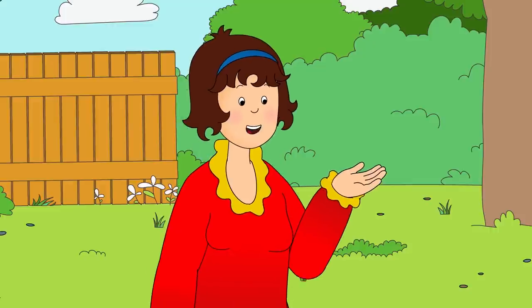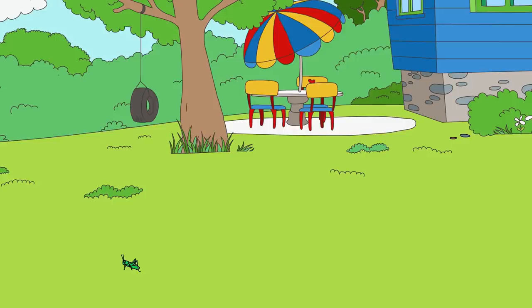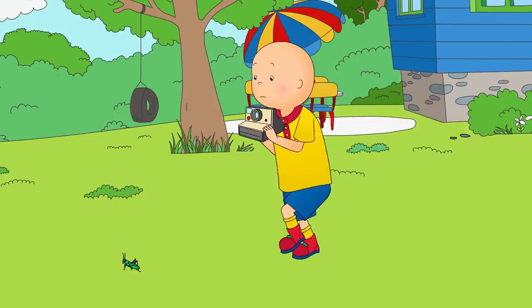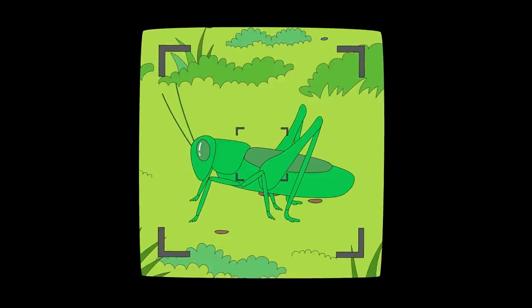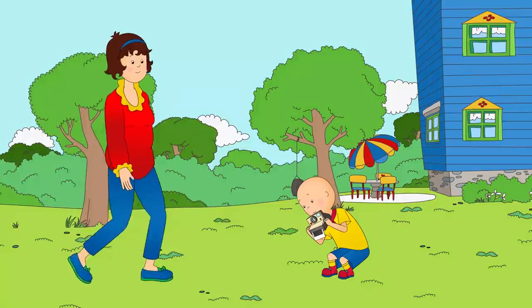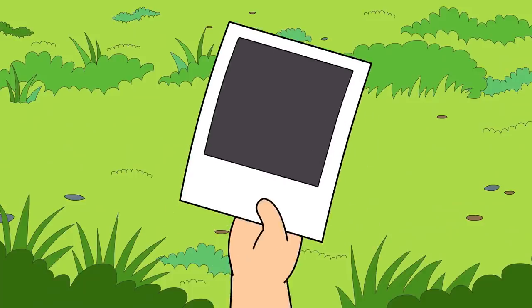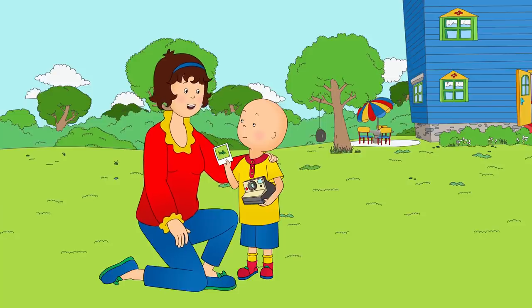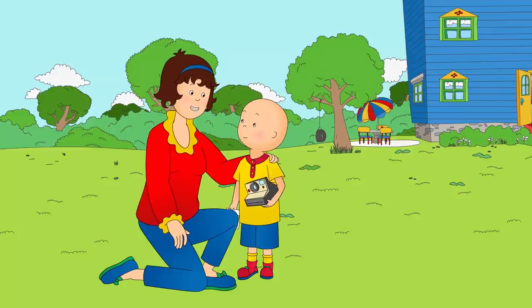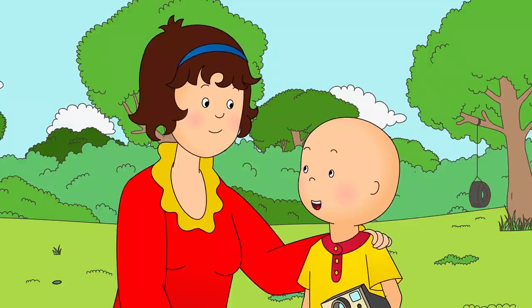Hey! Come back! You have to move slowly, Caillou. The grasshopper won't stay still otherwise. I got the picture, Mommy! I was really slow and quiet! Wow! Look at all its legs! Great job again, Caillou! Do you think you could find something blue to take a picture of? Something blue... Oh, I know! Rosie's dress is blue! I could take a picture of Rosie!